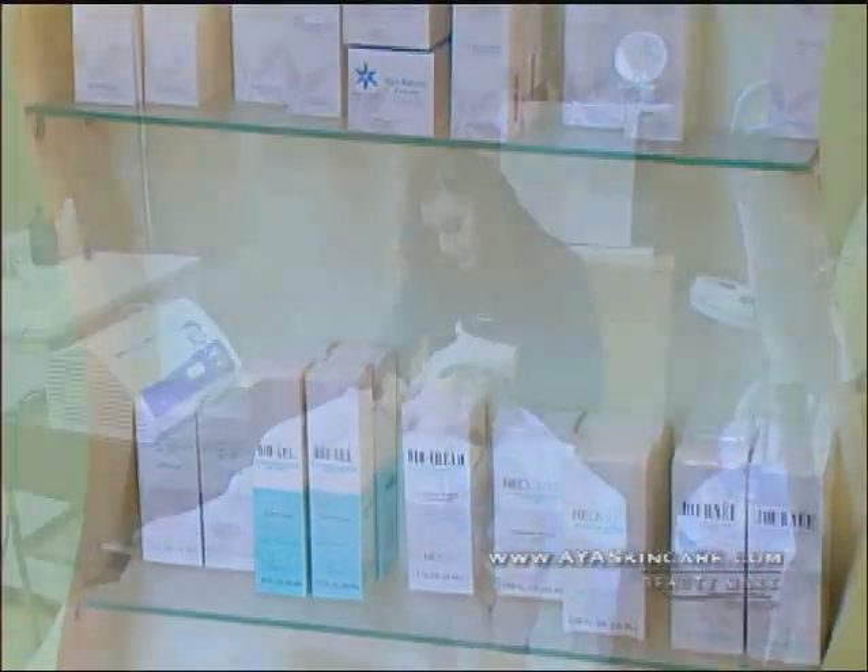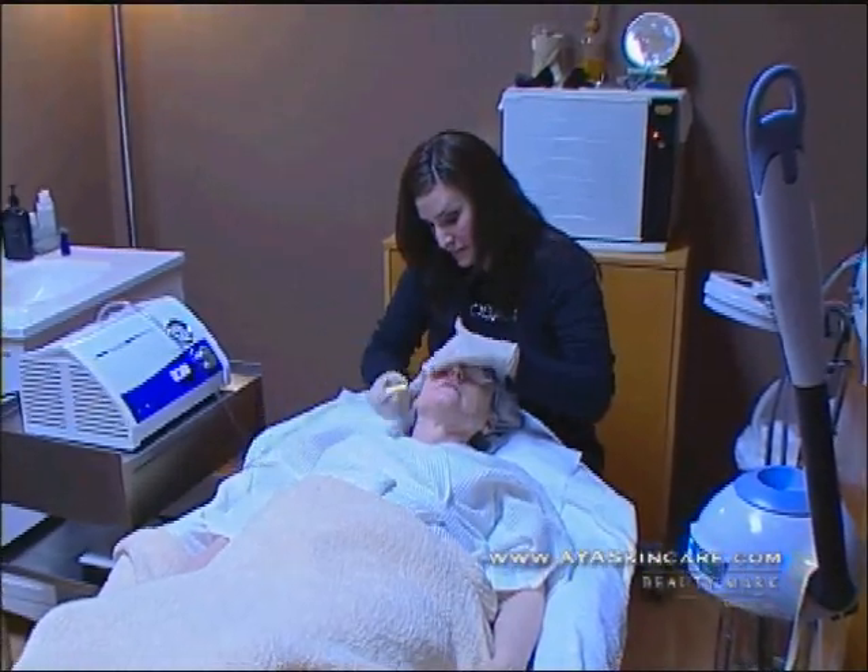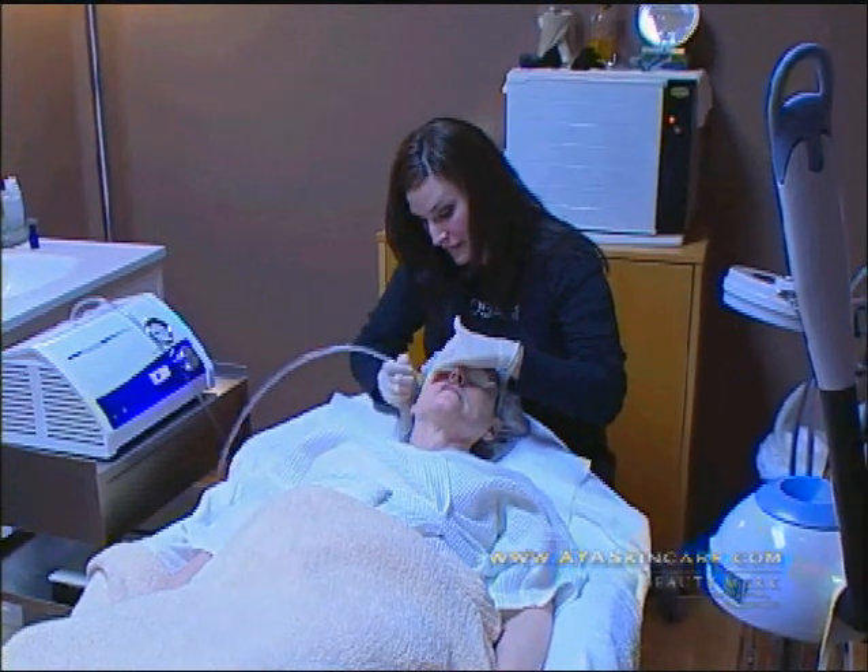Also, anybody that's not a candidate for surgery can come see us to get treatments that will help with their concerns. And Erin, being the esthetician here, you are the one that's doing a lot of these services and treatments. What are some of the most popular, sought-after ones that people are asking for?